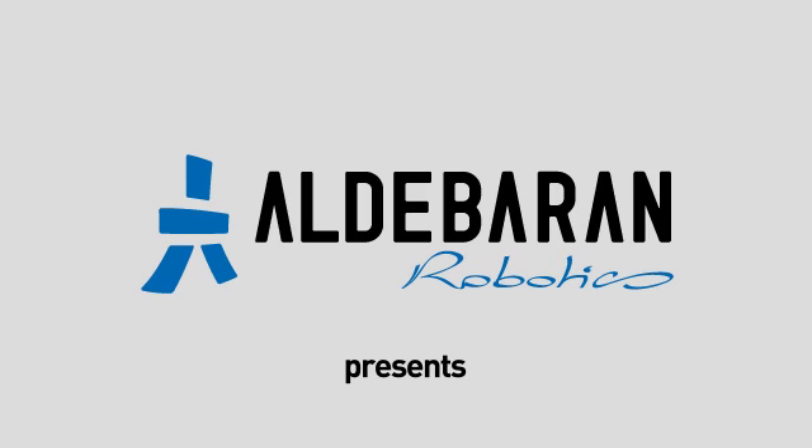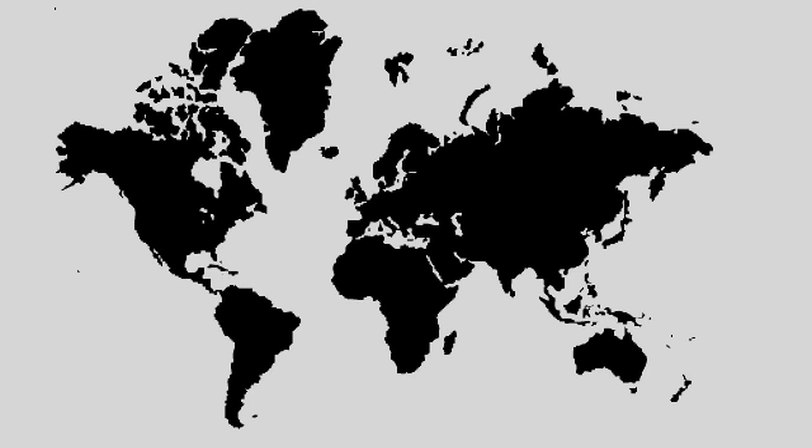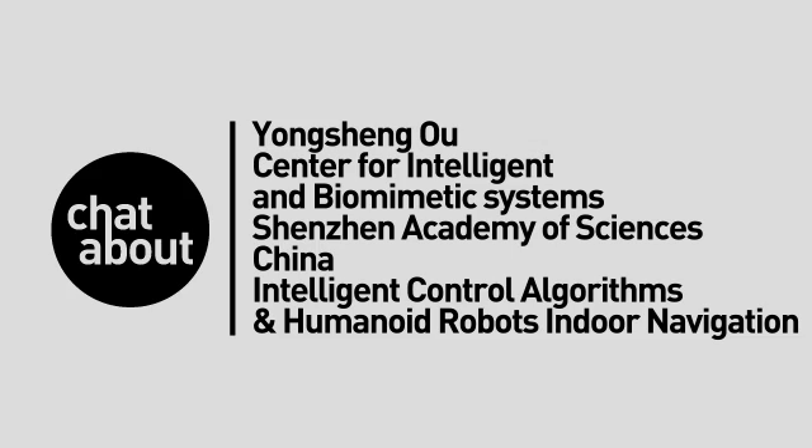Aldebaran Robotics presents Chatabout. Yong Sheng Yu, Center for Intelligent and Biomimetic Systems, Shenzhen Academy of Sciences, China. Intelligent Control Algorithms and Humanoid Robots Indoor Navigation.